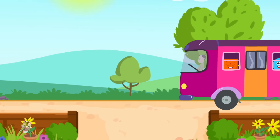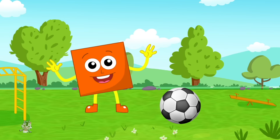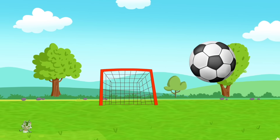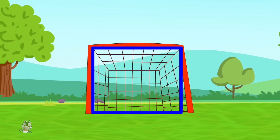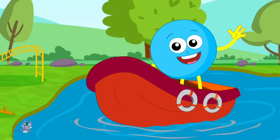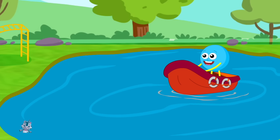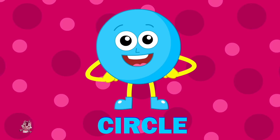We are shapes, you can see us everywhere! I'm a square, I'm a square, you can see me everywhere, I have four sides. I'm a circle, I'm a circle, I go round and round and round, I have only one side.